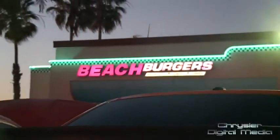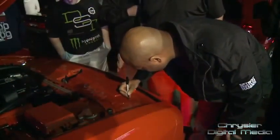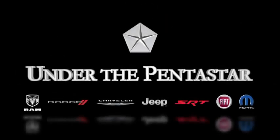Ralph Gilles, President and CEO of SRT Brand and Motorsports and Head of Design at Chrysler Group, showed up at the traditional kickoff event at Beach Burger in Huntington Beach. He even autographed some of the cars. And that's what's happening this week under the Pentastar. Reporting for Chrysler Digital Media, I'm Betty Carrier Newman.